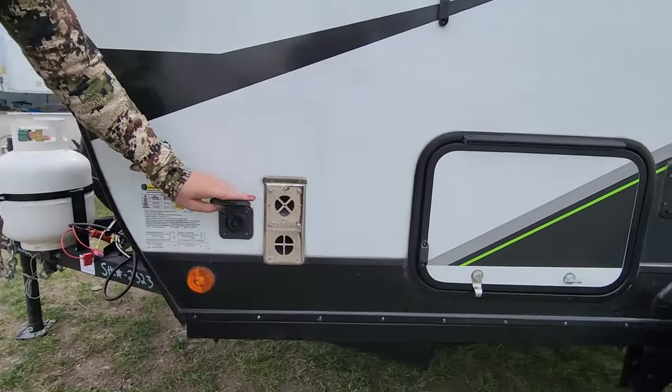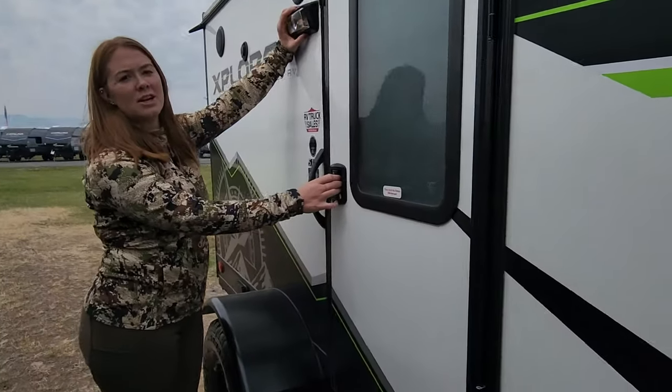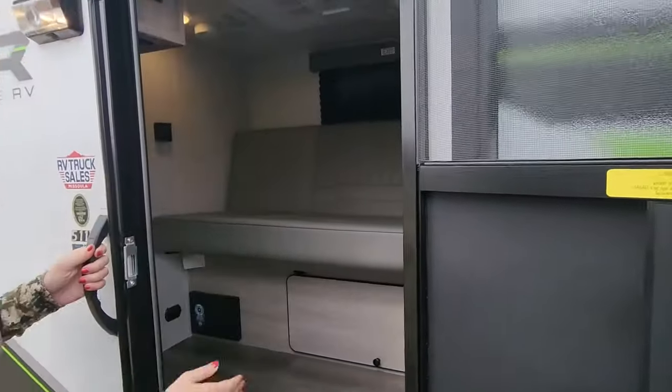Solar charge is right here. Now let's check out the inside. You have your exterior porch light here, and here's the door — nice and simple. Your lights are right here.